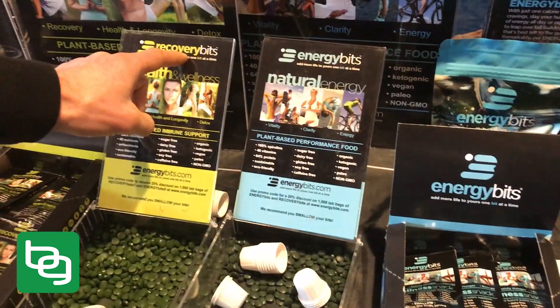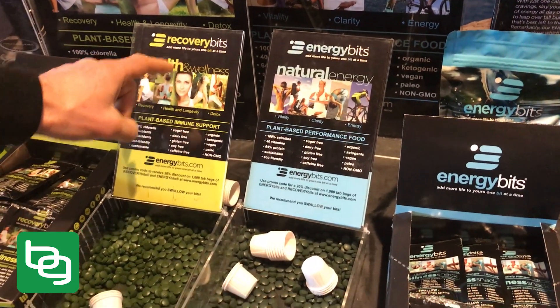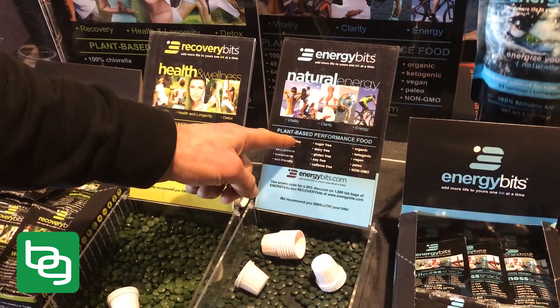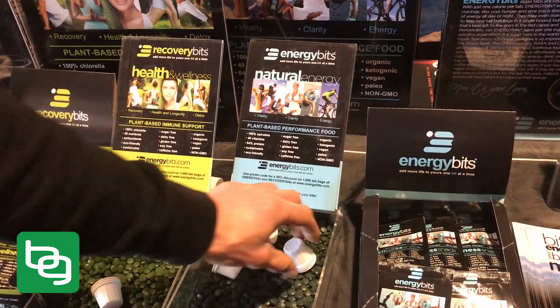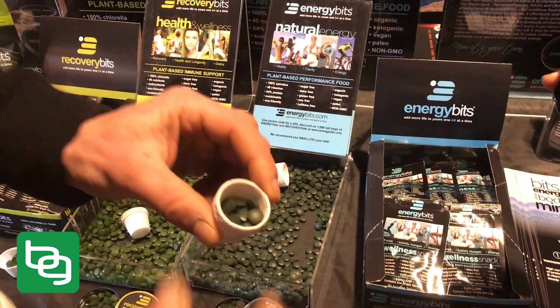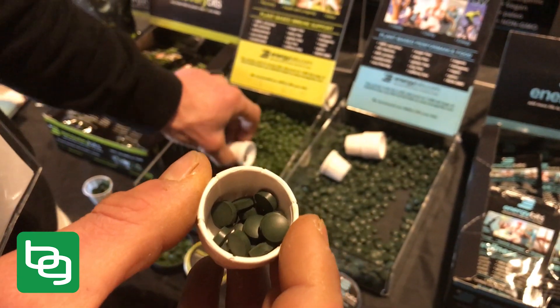I use the Recovery Bits more at night because you get more of a detox effect while you sleep, plus it's a low-calorie thing to keep your appetite satiated at night — amino acids, fatty acids. The Energy Bits are spirulina, not chlorella. That's what it looks like, and you might notice on camera these are a little bit darker green than the chlorella.